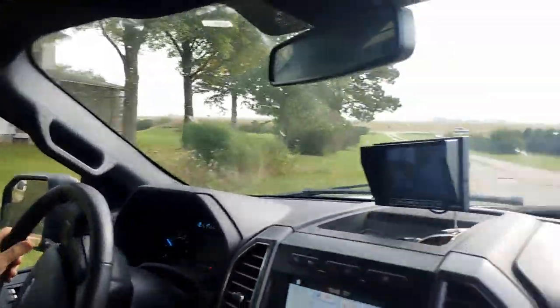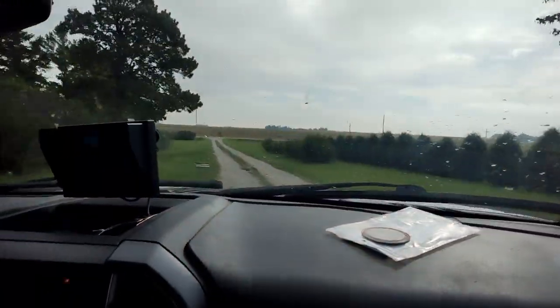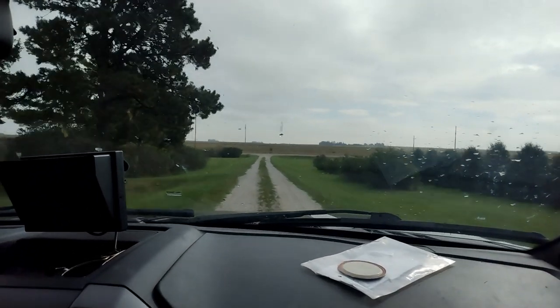This may be the last driveway we stay in for quite a while. Next stop, South Dakota.